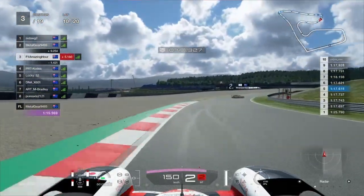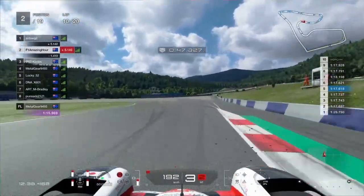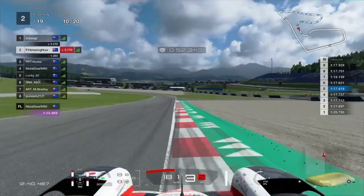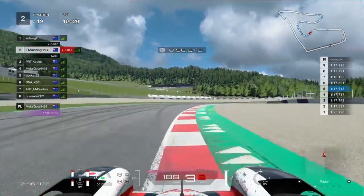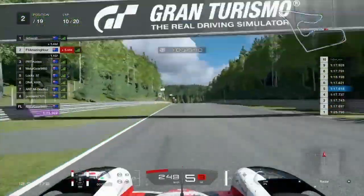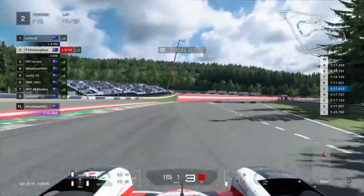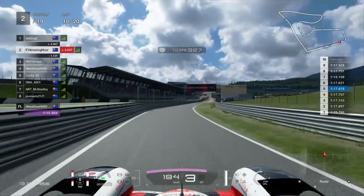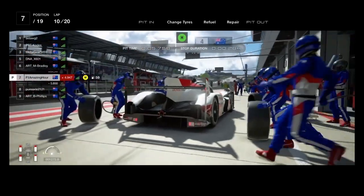One of the leaders has spun out — it's Metal Gear, who has dropped it on the exit of that right-hander. That has absolutely screwed his race over big time. That now leaves Psydog about five and a half seconds clear in the lead, so he'll probably have a comfortable run to the end of the race now. Into the pits on the end of lap ten. Alex was coming in last lap so I decided to go around again. Into the pits for hard tyres — there's no fuel saving required for this race.